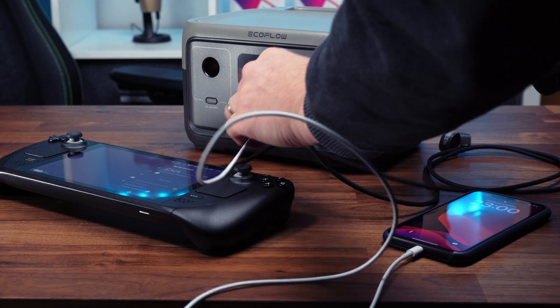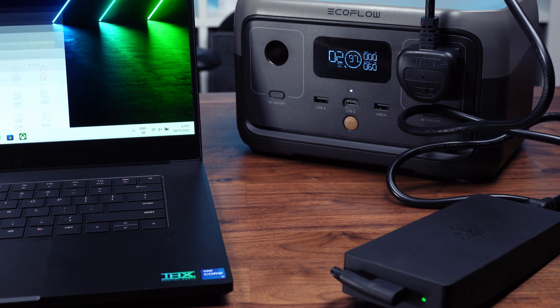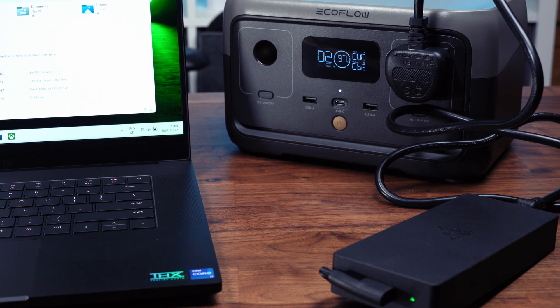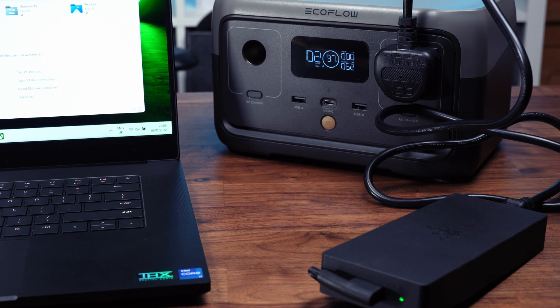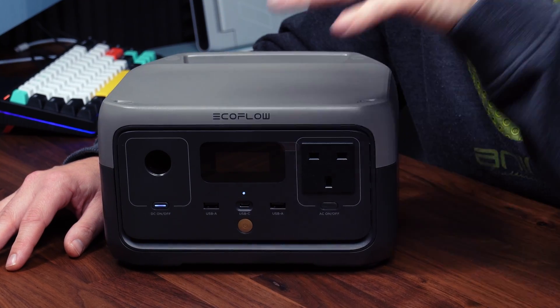Another feature this device has that many other power stations don't is it can also be used as an EPS — basically a UPS — where you keep it plugged in and plug your PC into this device. Then if you have a power outage it just rolls over to the battery, keeping your PC running. EcoFlow state this has a less than 30 milliseconds failover when that power outage happens.